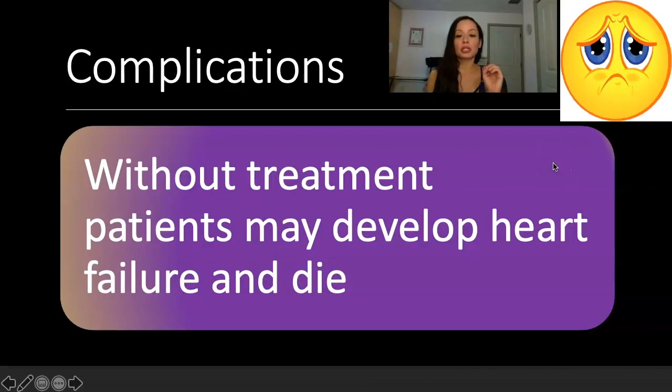What are the complications of pernicious anemia? Without treatment, patients may develop heart failure and die.